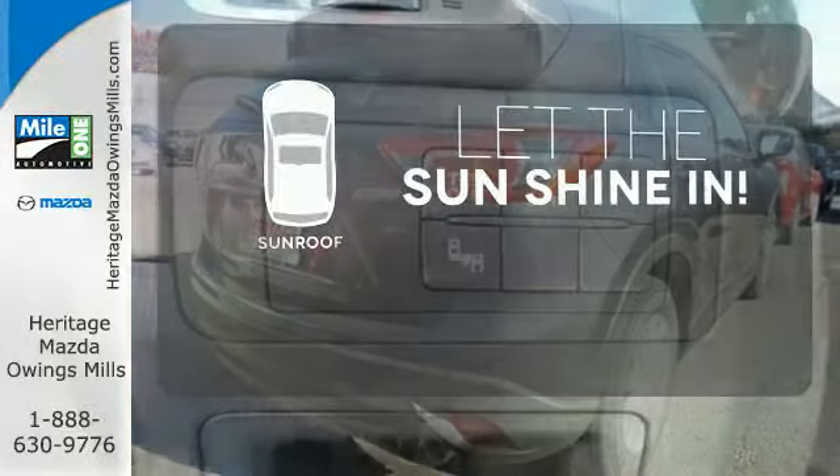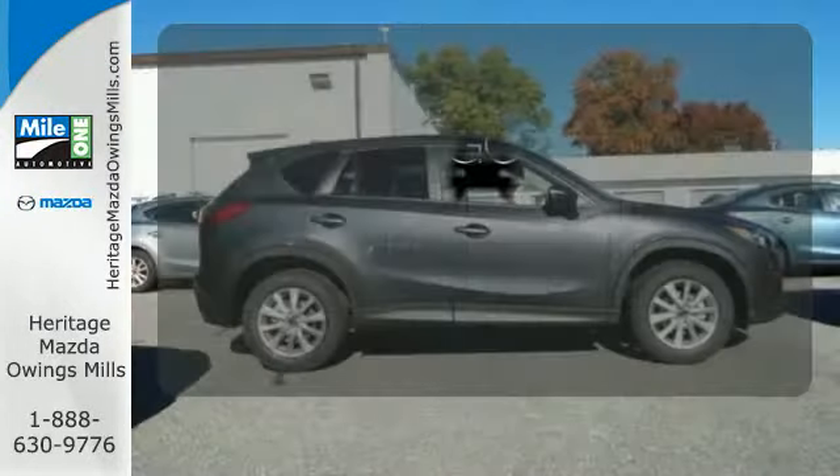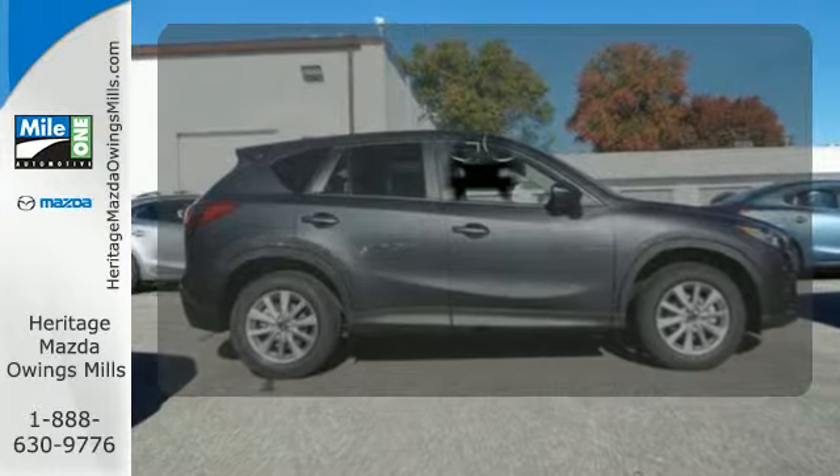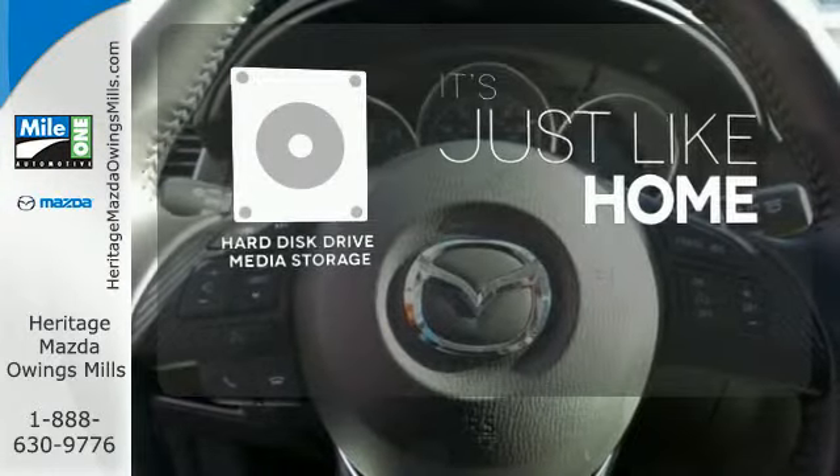Let the sunshine and fresh air in with the sunroof. Safety comes by being aware of your surroundings, and for that, the blind spot indicator can't be beat. Stay informed and entertained with the hard disk drive media storage.